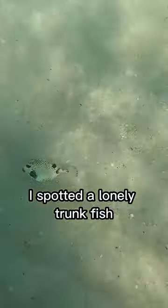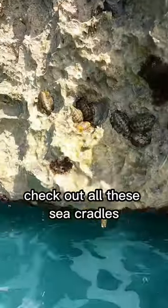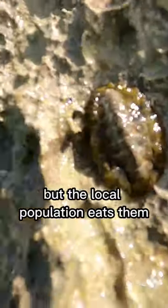I spotted a lonely trunk fish, but then this fish showed up to keep him company. Check out all these sea cradles. They don't look too tasty, but the local population eats them.